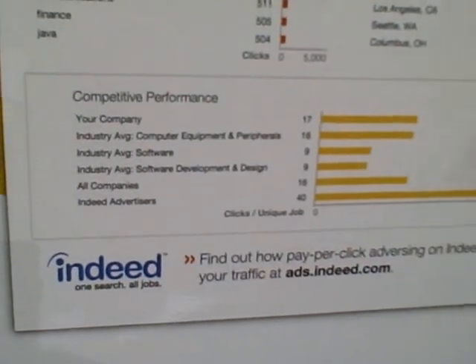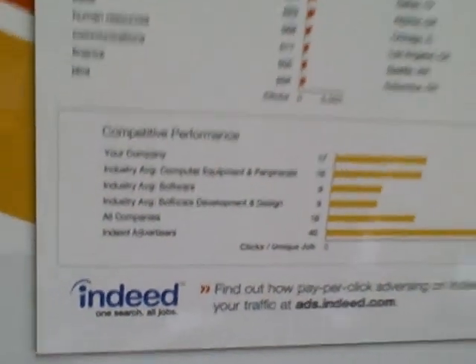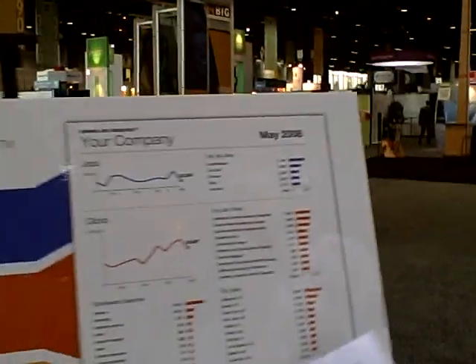These are buckets of companies comparable to yours. This is also a printout — the same report, anonymous — and this is what we can actually give you as a company. Any company can come to our booth at SHRM or we can email you a PDF of the report. It's completely free, we're not charging for this. You don't have to be a pay-per-click advertiser — just sign up at ads.indeed.com, and you can get access to this report through your account.